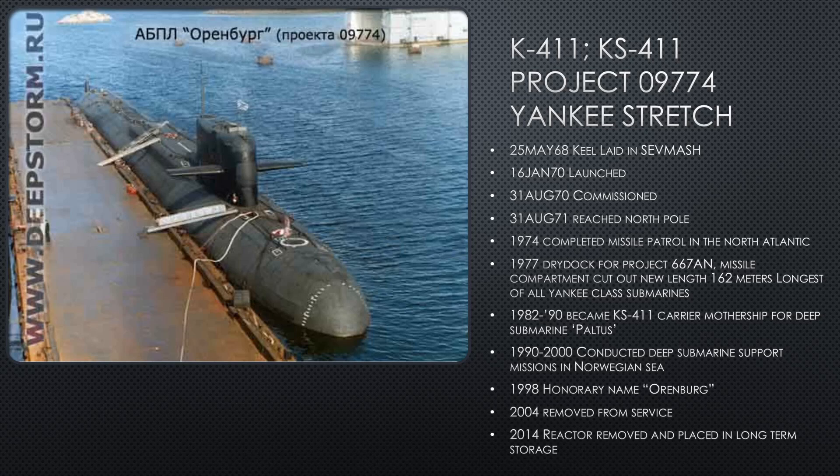In 1974, she completes a missile patrol in the North Atlantic — keep in mind, we're talking about the Atlantic side now. In 1977, she dry docks for Project 667AN. Her missile compartment is cut out and lengthened to a total of 162 meters. She's the longest Yankee submarine of the class at that point.